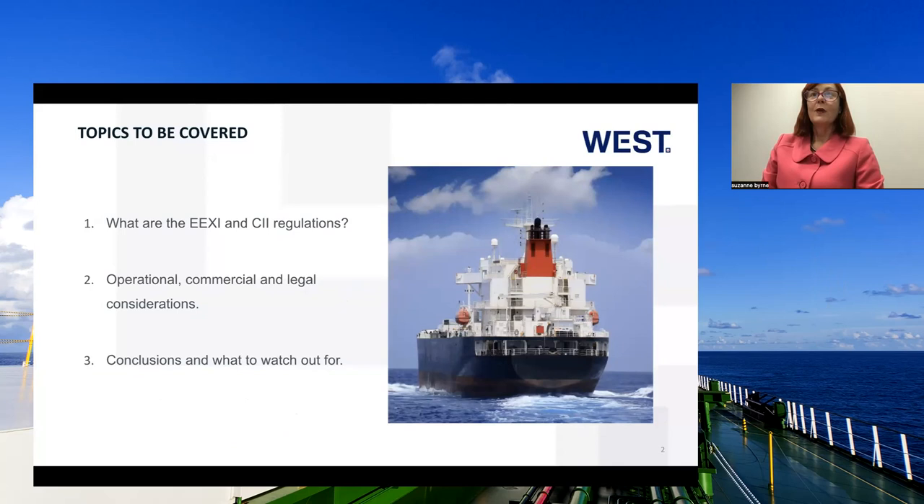We are focusing on two measures today, both effective as of January 2023. The first is the Energy Efficiency Existing Ship Index, or the EEXI. This is a rating system that analyzes the energy performance of existing ships based on data and other input regarding their energy consumption. The second measure is the Carbon Intensity Indicator Rating Scheme, or the CII. This scheme is used to monitor and rank the efficiency of the vessel.